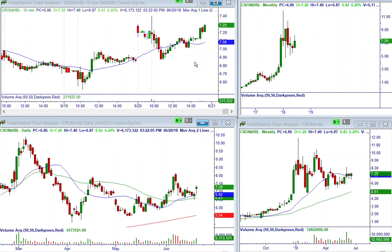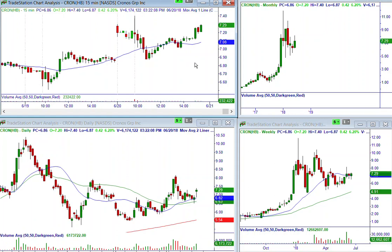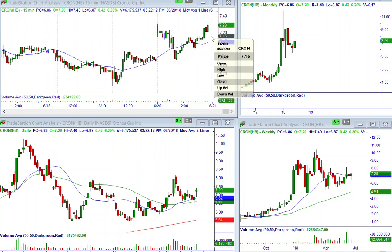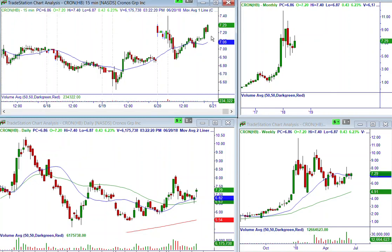Here's my 15-minute chart in the upper left. Gapped up — this is pre-market. Pulled in. Now I have a higher high, higher low, and it's perking out of this resistance right here. So we're ready to make a trade.